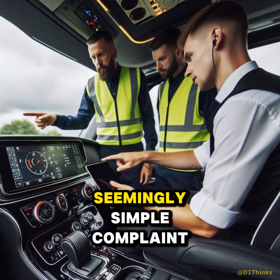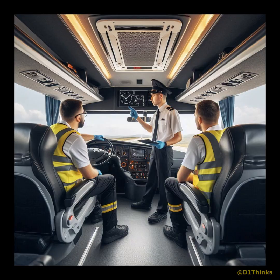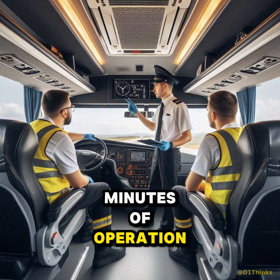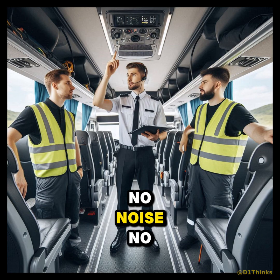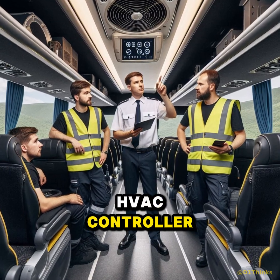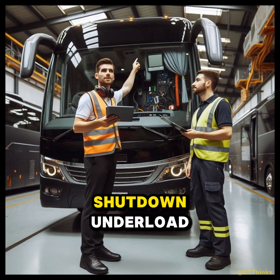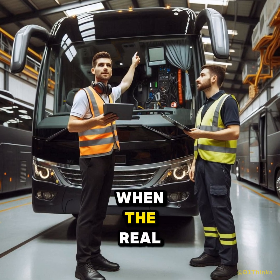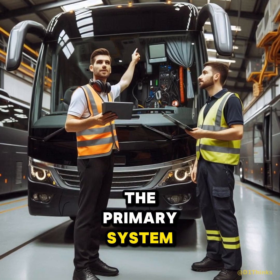A highway coach arrived with a seemingly simple complaint: the AC cuts off randomly after 20 to 30 minutes of operation. No noise, no leaks, and no fault codes stored in the HVAC controller. Just an intermittent shutdown under load — the kind of fault that wastes hours when the real cause hides outside the primary system.